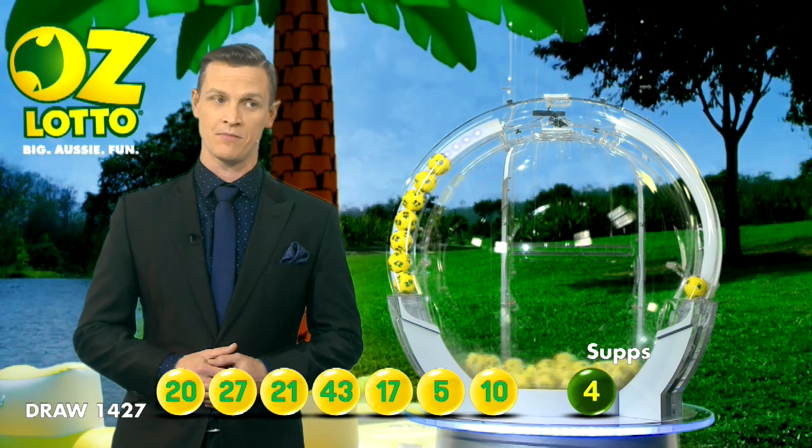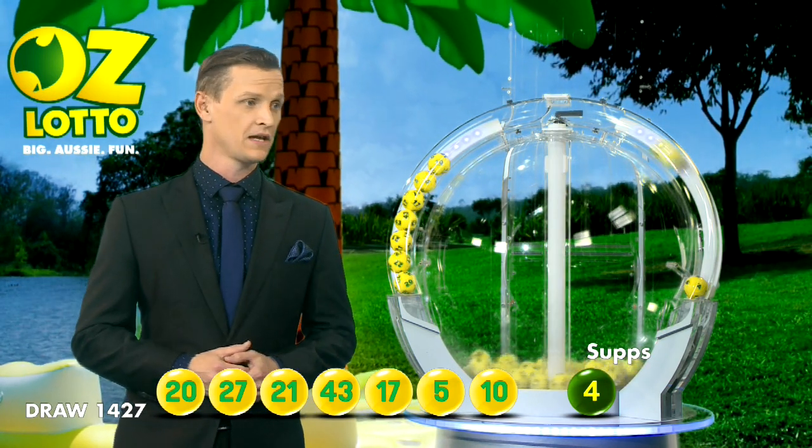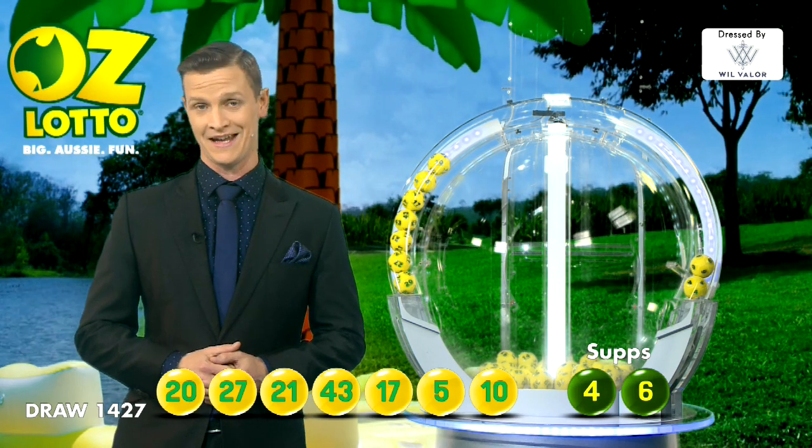And our supplementaries tonight are number 4, followed by our second supplementary, number 6. You can also check your entry in-store, online or on the app. Congratulations to all our winners and good night.